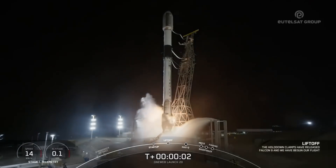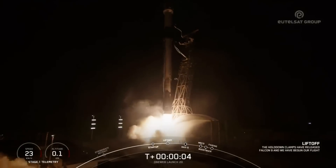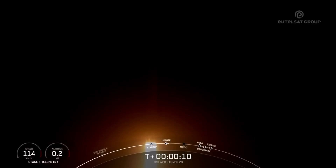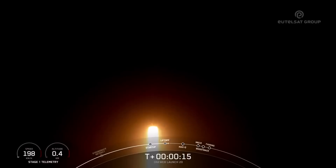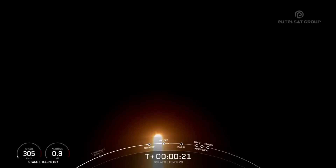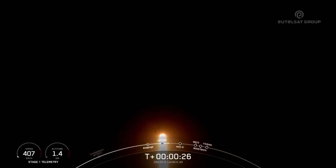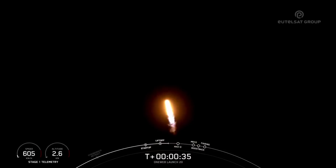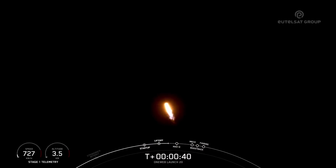And liftoff of the Falcon 9, go 1-Web-4. At T-plus 33 seconds, Falcon 9 has successfully lifted off from SLC-4E at Vandenberg, carrying the 20 OneWeb satellites.